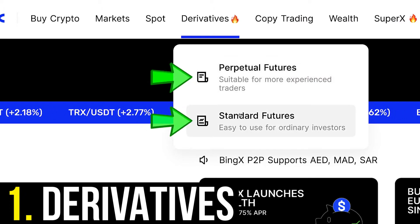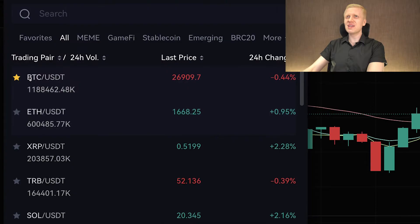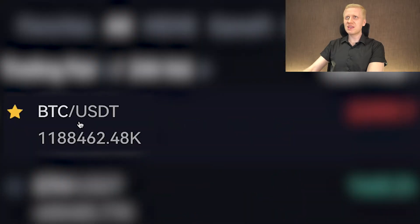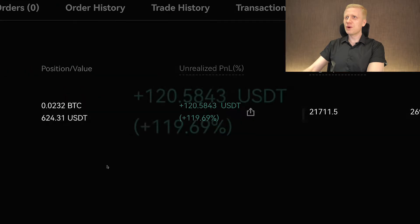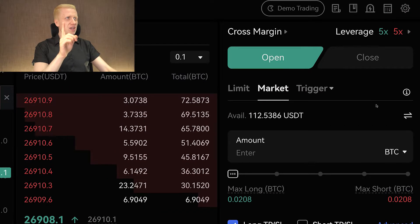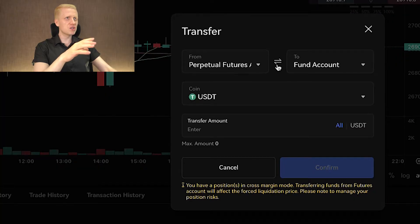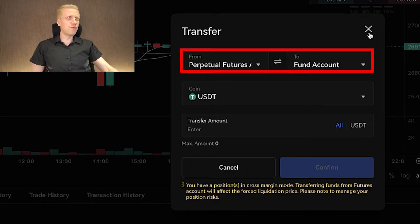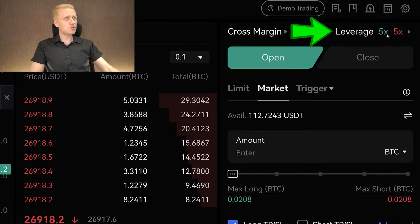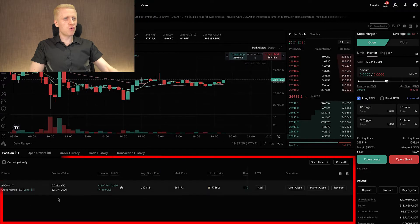When you open the derivatives, also known as futures trading view, you can choose your trading pair on the left-hand side — they provide hundreds of different trading pairs. The most popular trading pair is BTC/USDT, which I use myself and earned 120 USDT with a single trade. To trade futures you simply need USDT in your BingX futures account. You can transfer money from your fund account to the perpetual futures account, and vice versa to cash out profits. To open trades, choose leverage at the top, select a market order, scroll down, click open long, and your order will appear at the bottom.